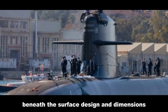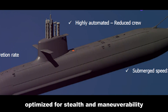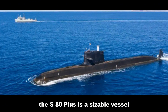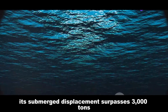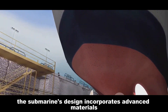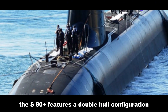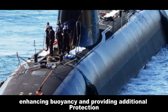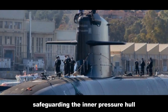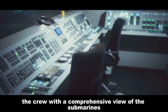Beneath the surface — design and dimensions. The S-80 Plus boasts a sleek and hydrodynamically efficient design, optimized for stealth and maneuverability. With a length exceeding 80 meters and a beam of around 12 meters, the S-80 Plus is a sizable vessel. Its submerged displacement surpasses 3,000 tons. The submarine's design incorporates advanced materials and fabrication techniques, enhancing its structural integrity. The S-80 Plus features a double hull configuration, enhancing buoyancy and providing additional protection. The outer hull acts as a sacrificial layer, safeguarding the inner pressure hull. The command and control center is ergonomically designed, providing the crew with a comprehensive view of the submarine's systems.